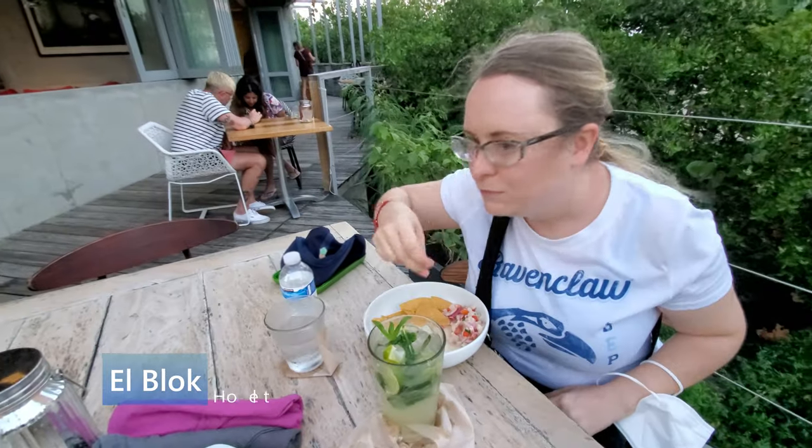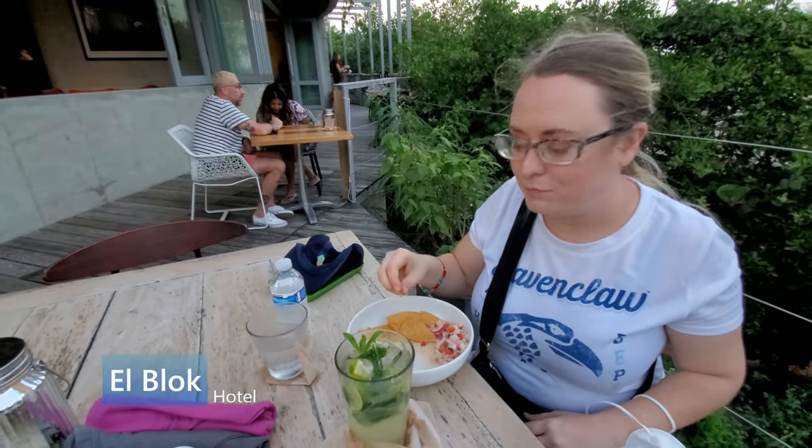We just arrived in beautiful Vieques. About 30 minutes ago we got a bus to the Block Hotel, which is where our bio bay tour leaves from. We even got to have a little appetizer dinner at the Block Hotel and we had the best sea bass I've ever had. Now we're here at this beautiful beach and we're going to do the bio bay tour.